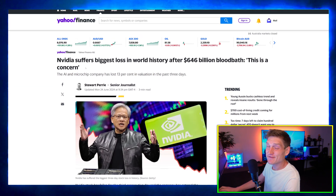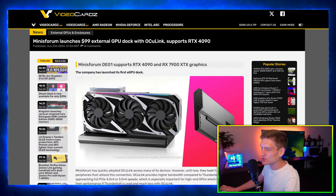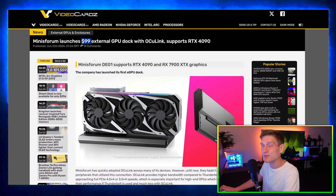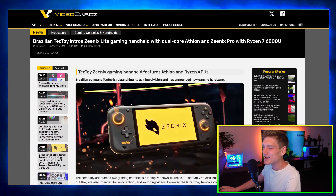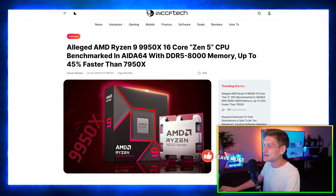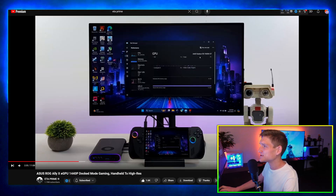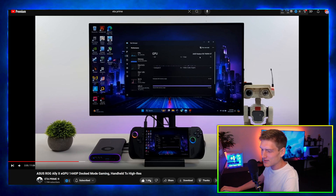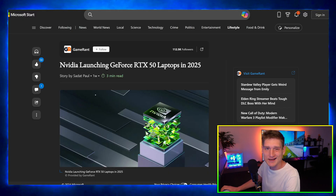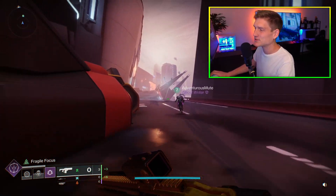We've got an update on the RTX 50 series laptops, NVIDIA suffering the biggest stock market loss in history, an external GPU adapter for only $100 that I'm going to test on the new ASUS ROG Ally, a cool little handheld for the emulation scene, an alleged AMD Ryzen 9 9950X benchmark, an update on Intel Arc GPUs, and the new ASUS ROG Ally X. Eta Prime got his hands on one early and I wanted to share his initial thoughts.